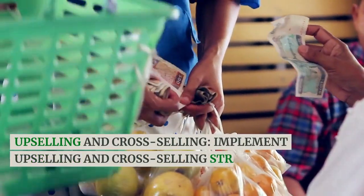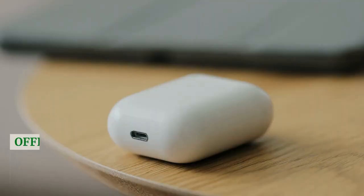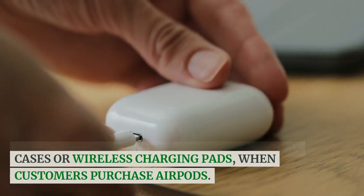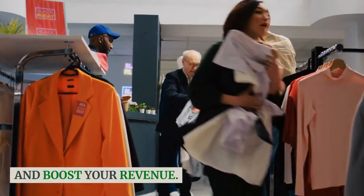Upselling and cross-selling. Implement upselling and cross-selling strategies to increase the average order value. Offer complementary accessories, such as cases or wireless charging pads, when customers purchase AirPods. This can enhance the shopping experience and boost your revenue.